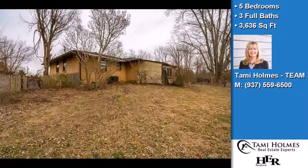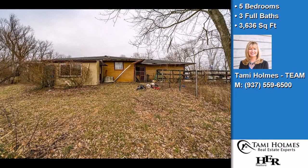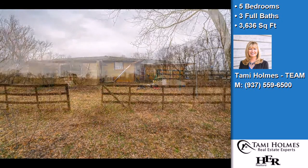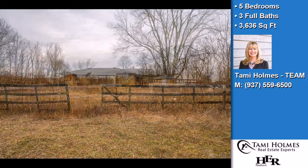On the outside, this property features a detached garage, a patio, a deck, and a brick exterior finish. The approximate square footage is 3,636 square feet.